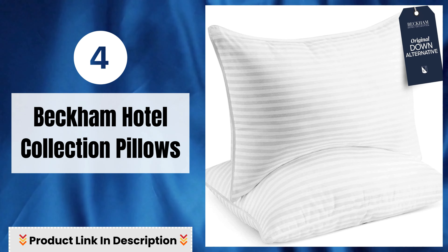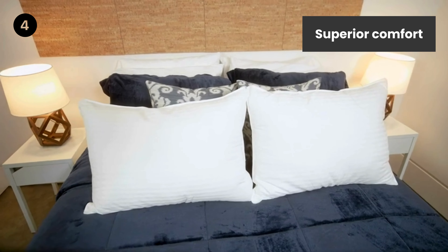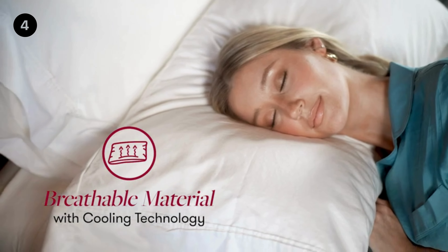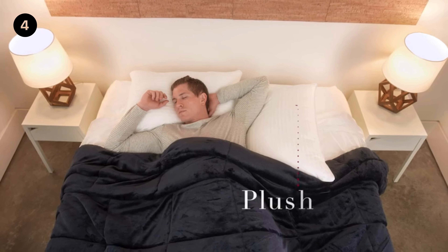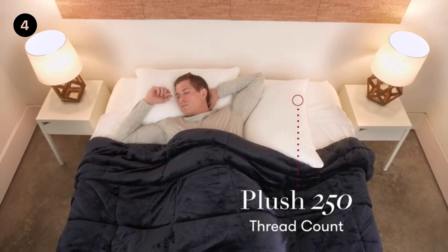Number 4: Beckham Hotel Collection Pillow — Superior Comfort. Queen pillows have a 250 thread count cover filled with a soft down alternative. One of the best first apartment or new home essentials — a great gift for the bedroom, guest bedroom, college dorm, or house decor.